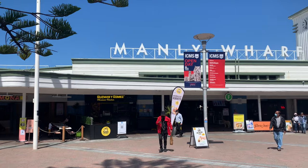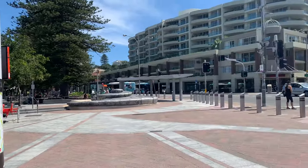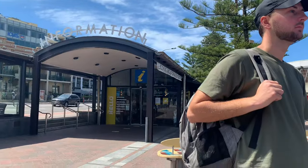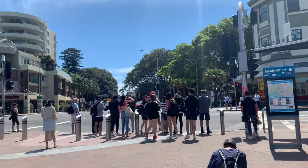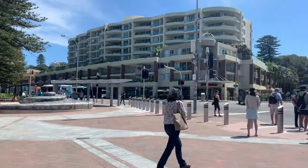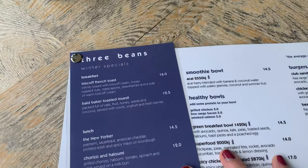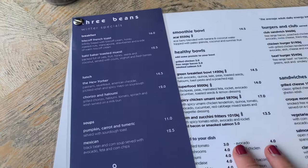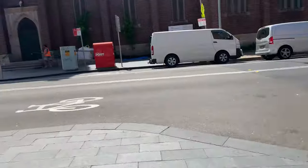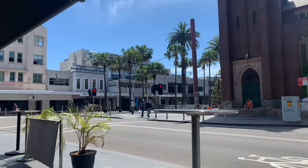So this is the Manly wharf — this is where you come out once you've got off the ferry. There's beaches on your left, there's beaches on your right over there, and then there's a cute little town. So we're going to find somewhere for breakfast now. We've been here before — it's a very nice restaurant if you're looking for somewhere for brunch. It's called Three Beans, and the beach is just down there so it's not a long walk at all.